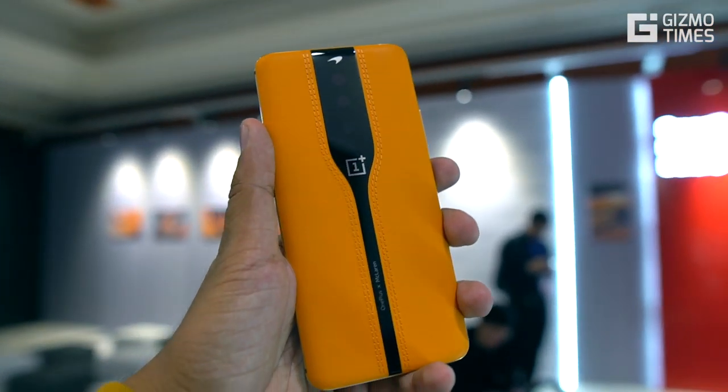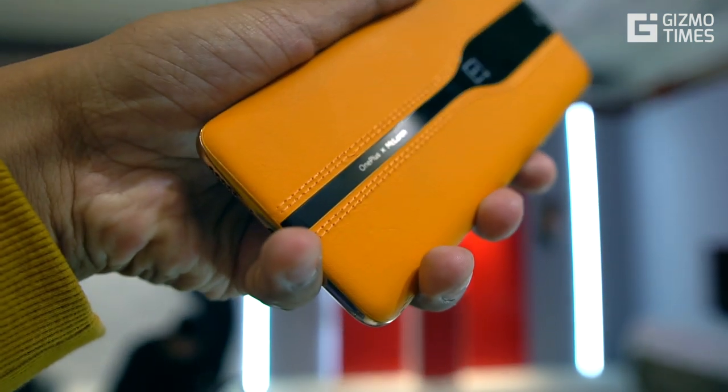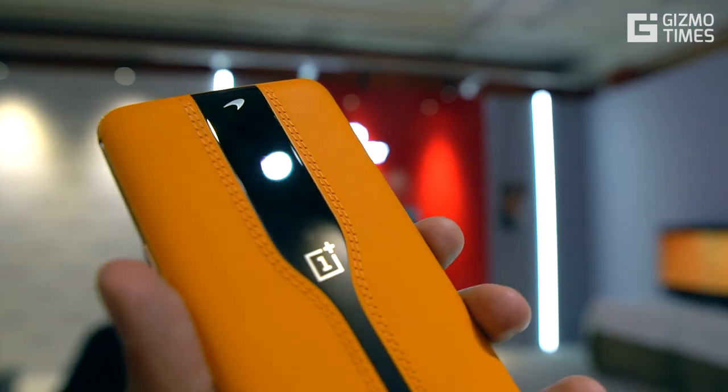The prime reason for OnePlus to showcase this phone was to show their advancement in technology and the work they are doing in different aspects, but the Concept One won't come as one of the OnePlus 8 or 8T if you're wondering about that.